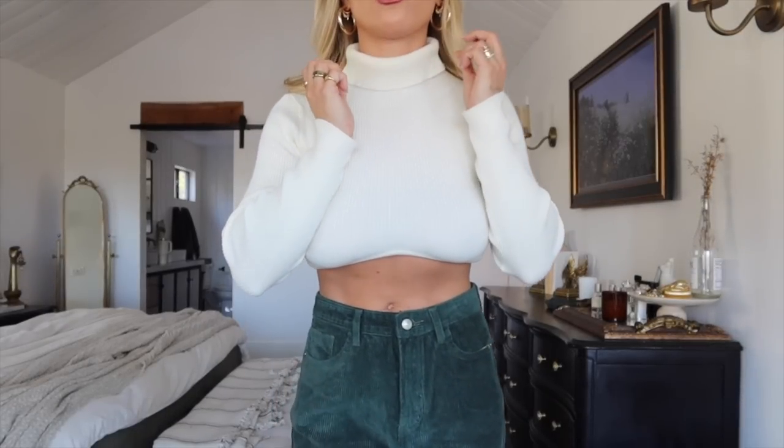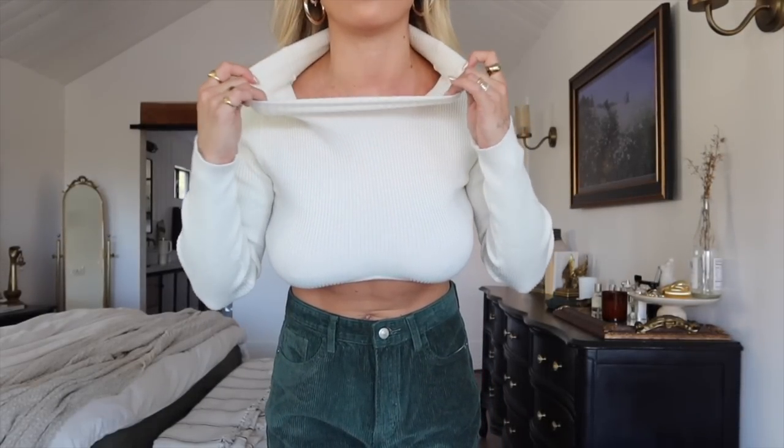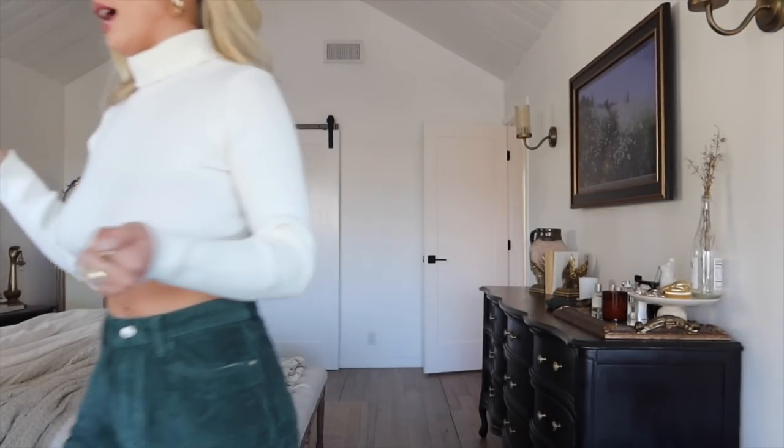Next I wanted to share that same little crop top I was just wearing under the overalls, now with this green pair of cord pants. What I really like about this top is it's perfect for layering in the winter. If you live somewhere that's not as cold, or just want a long sleeve crop top, it's great for that as well. It's a really nice creamy color with a little fold-over neck, and it's super stretchy so it's easy to get on — even after you've done your hair and makeup.